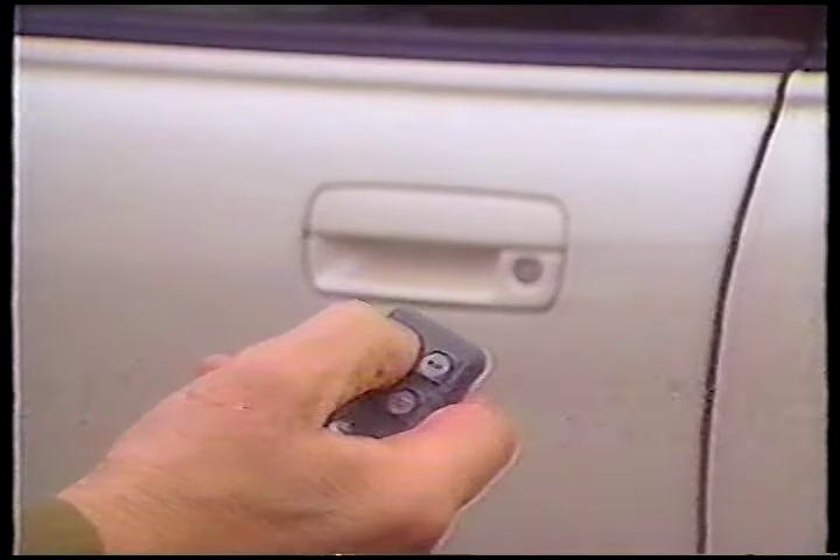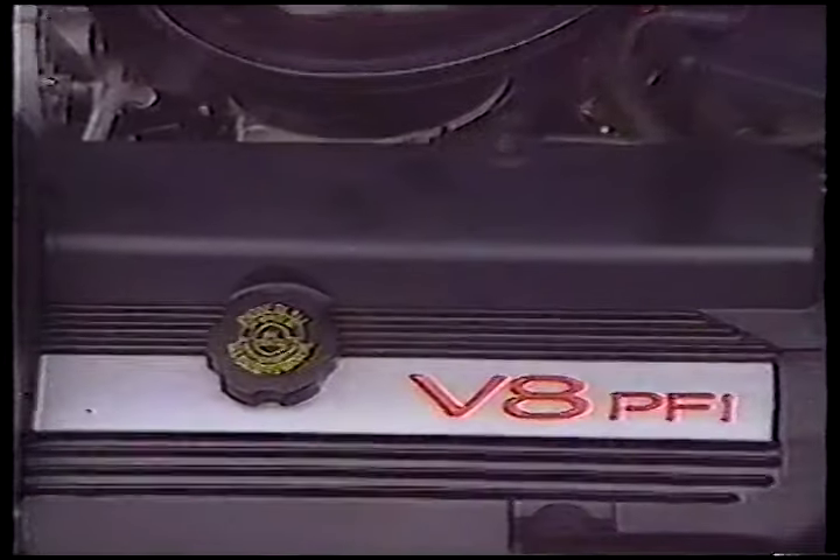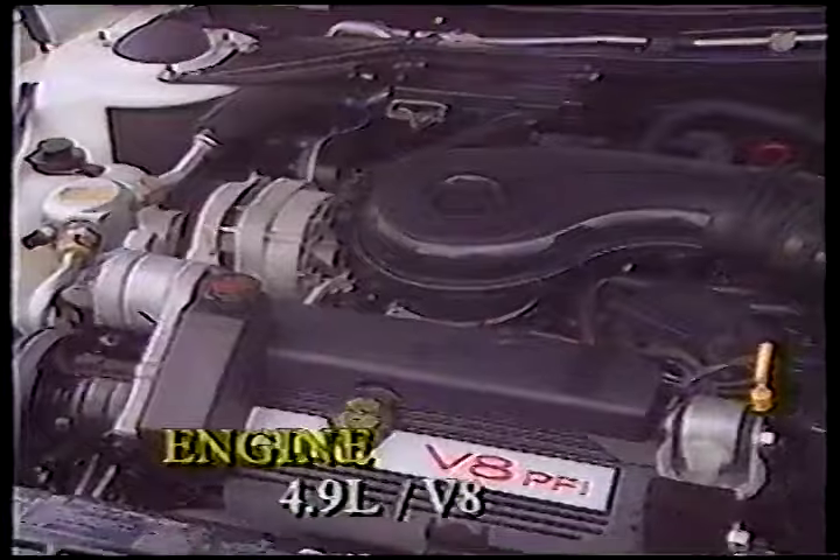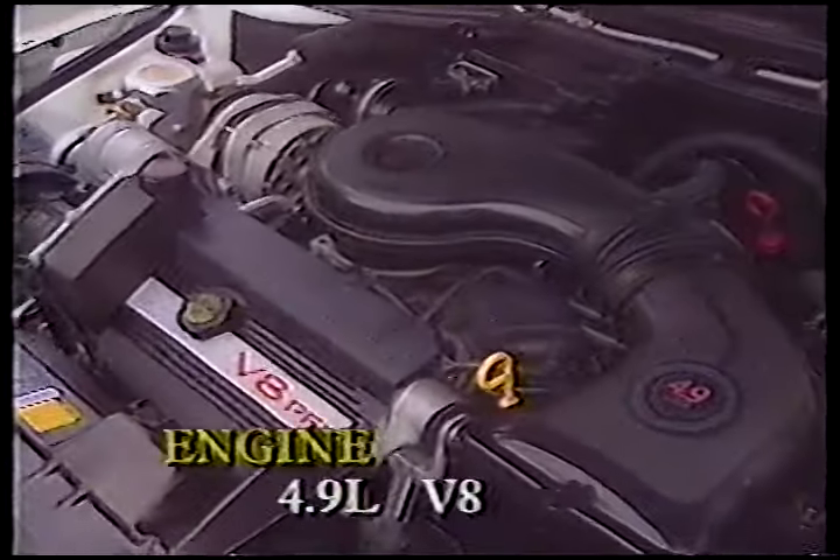Perhaps Cadillac owners don't do things like that. The trunk opens wide with a remote key fob gadget and closes itself when you bring the lid within range of its catch. The doors open with a fob too, and you can also turn on the interior lights with this nifty little device. Under the hood is a very smooth and powerful 4.9-liter V8, mated to the usual excellent GM four-speed automatic transmission.